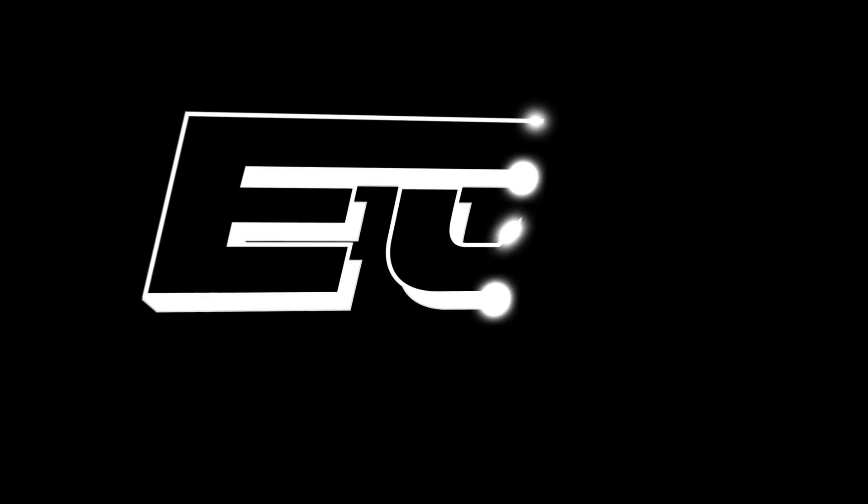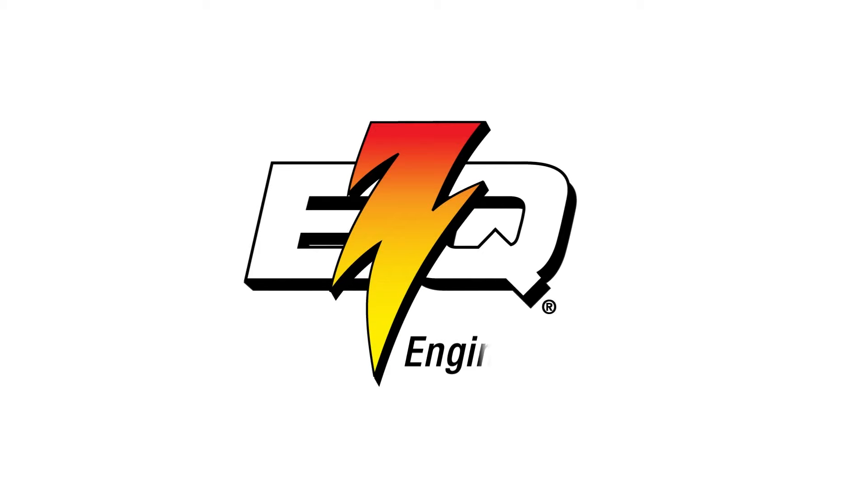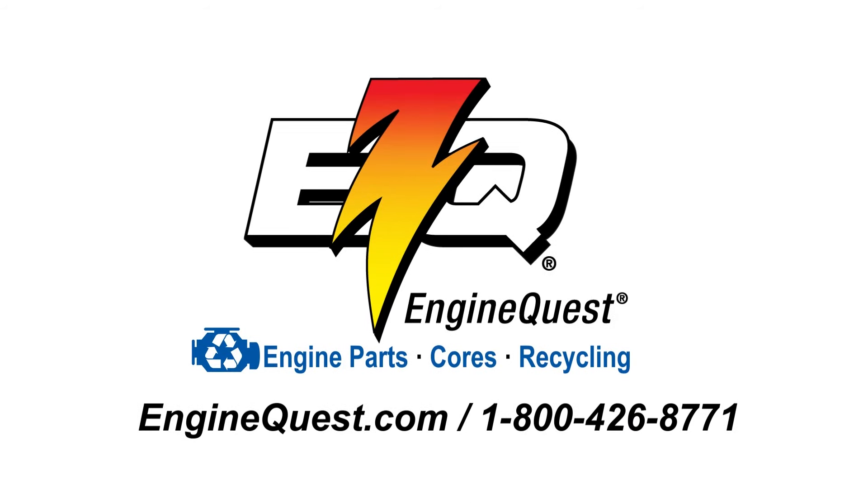Engine Quest — your home for new OE type replacement and performance engine parts and cores. For our full line of products, visit enginequest.com or call 1-800-426-8771. Engine Quest — the name you trust for engine parts, cores, and recycling.